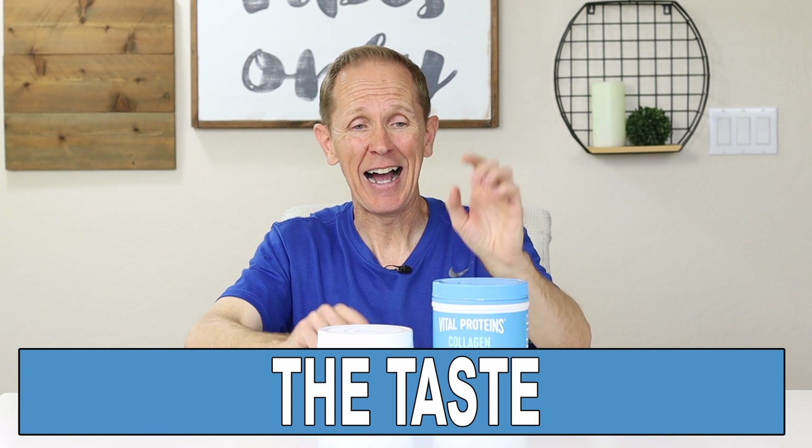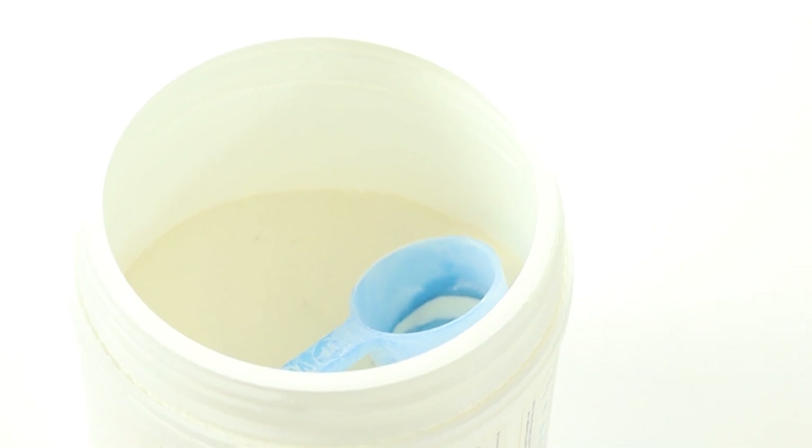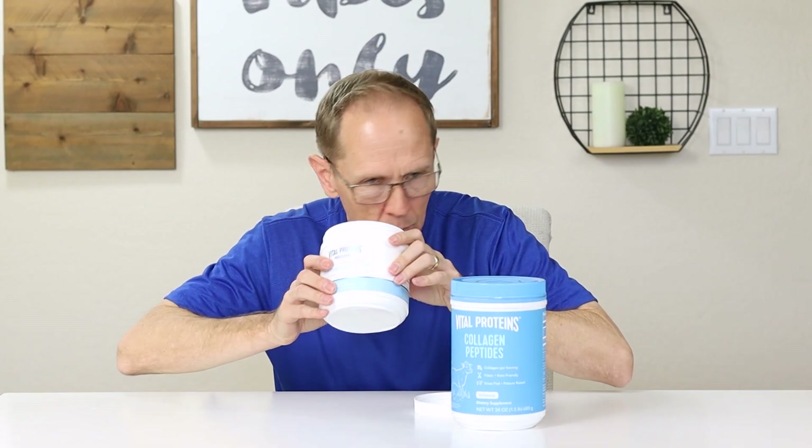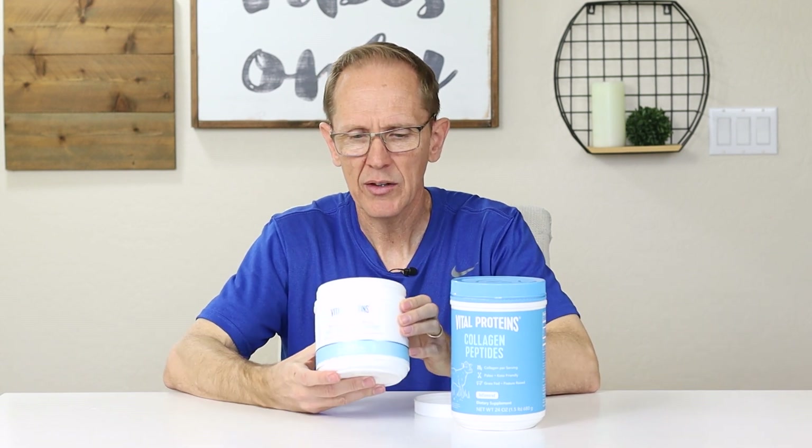Now let's talk about taste. I've tried the regular version and know what it tastes like. I haven't tried this one, but I'm guessing it'll probably taste pretty similar. I like the container and the packaging — it's sealed up pretty good. The instructions say one scoop in eight fluid ounces of liquid, like coffee, water, smoothie, or as directed by your healthcare practitioner. So let's go ahead and try it with cold water. One scoop is pretty big — a lot bigger than I thought it would be.